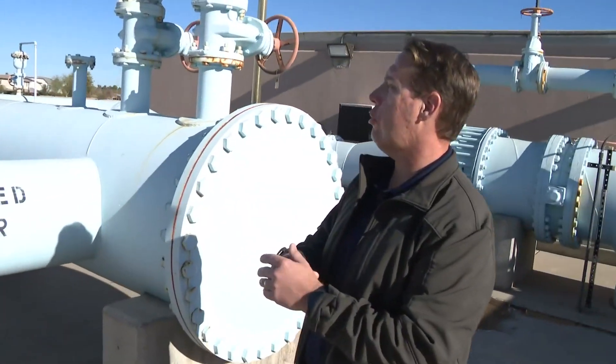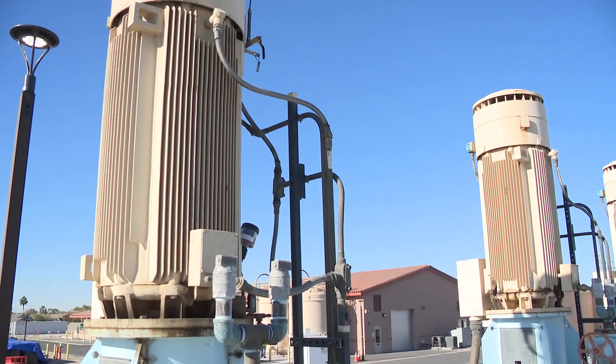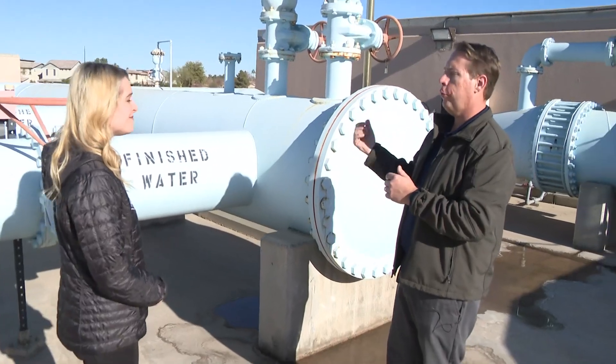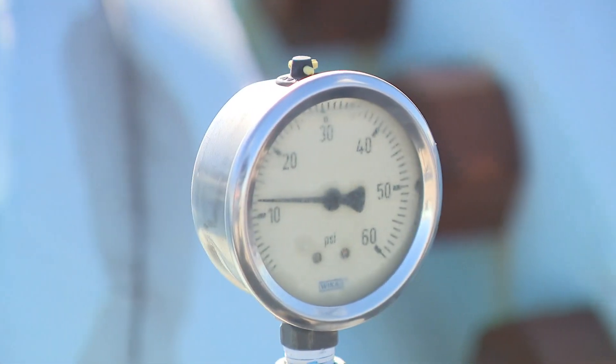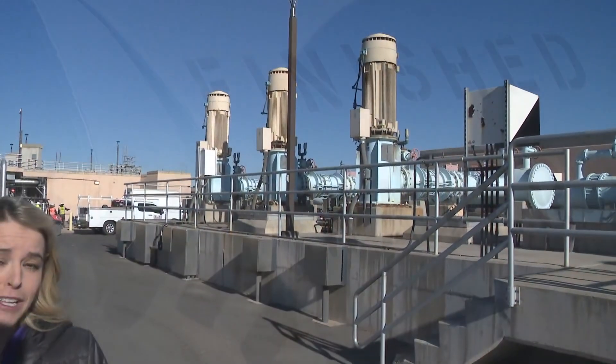So this is our finished water pump station. Here you can see three of our very large finished water pumps. Each one of these pumps can pump approximately 7,000 gallons a minute. As the water has moved through the entire treatment process, this is kind of the last stop. This is what allows us to pressurize the water and deliver it to Chandler residents. This plant feeds roughly 200,000 Chandler residents. It's facilities like this that make access to clean water more sustainable. In Chandler, I'm meteorologist Lauren Rainson for 12 News.